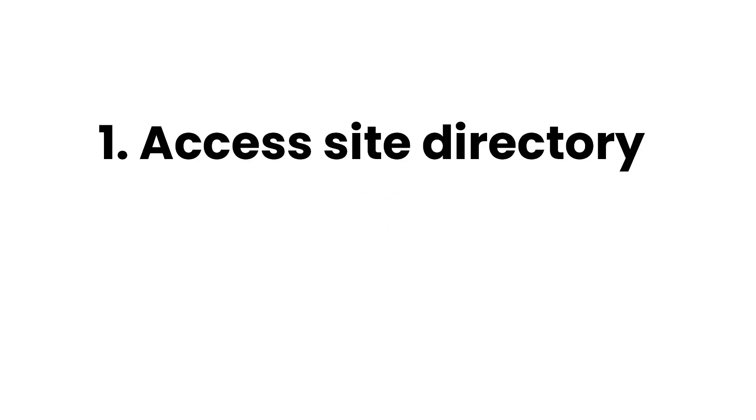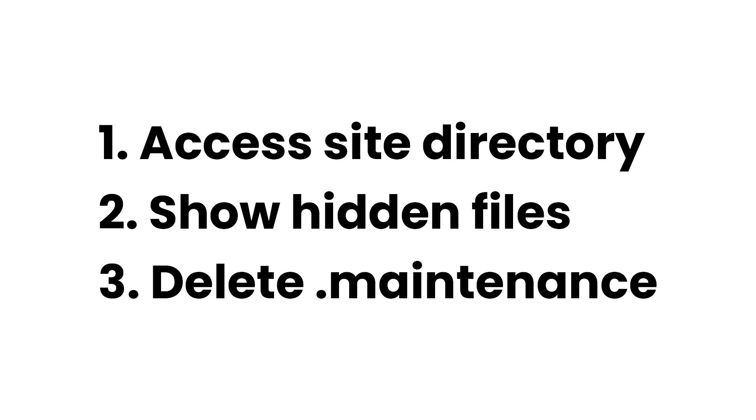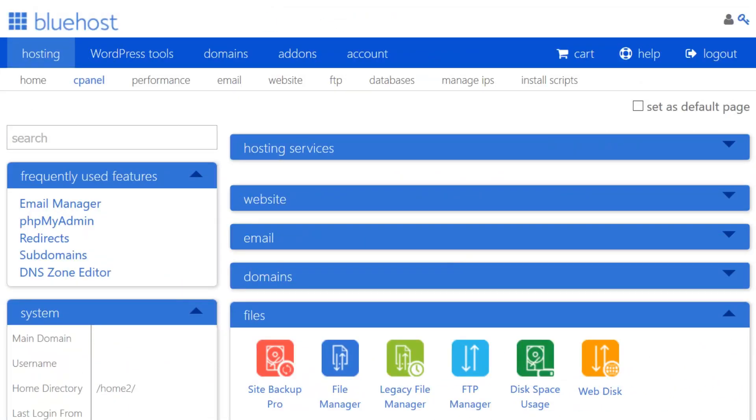If you're comfortable accessing your site directory, all you need to do is make hidden files viewable and delete the file. For those who are still confused, I'll show you how to do it in cPanel and FileZilla. Starting off with cPanel, go ahead and open it up and click File Manager.